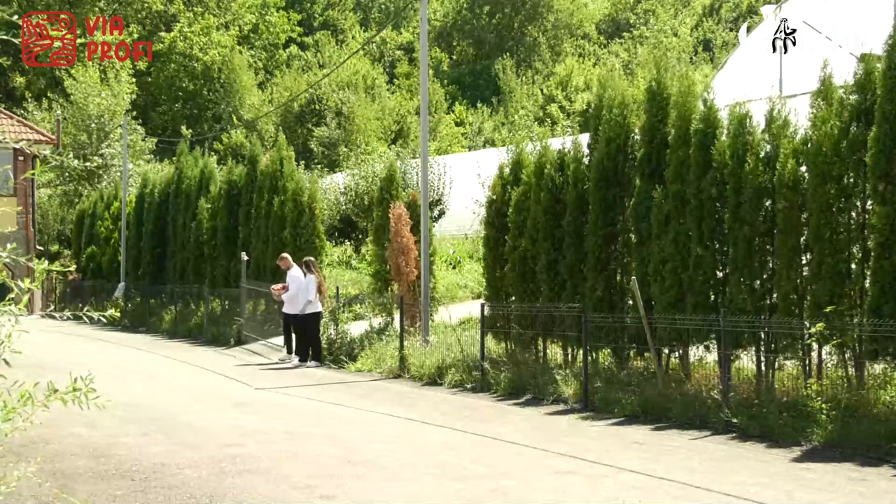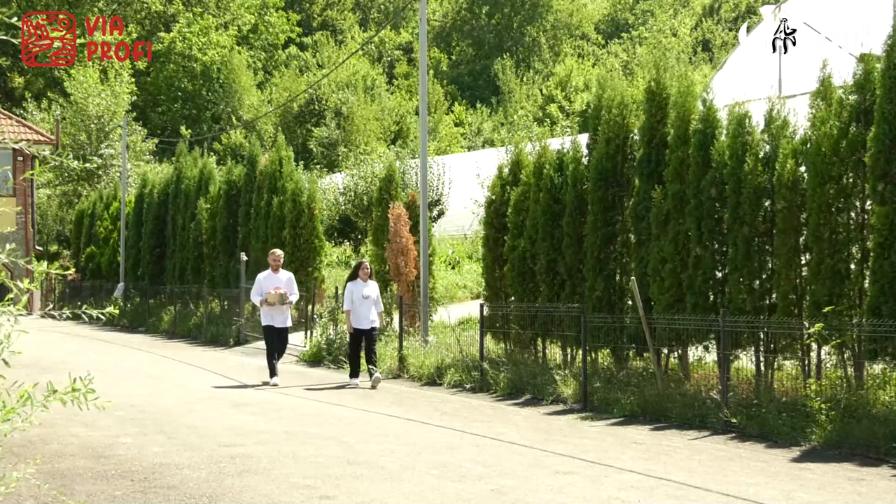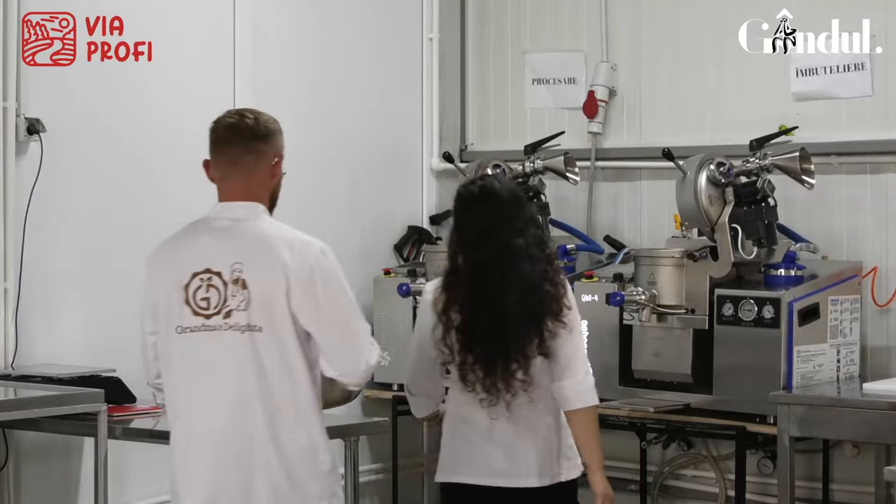Mai proaspăt de atât nu se poate, deoarece roșia este culeasă de pe vreji în dimineața în care se și procesează. Practic, se intră dimineața, se culege roșia, după care intrăm în hala de procesare.